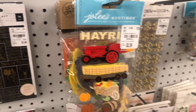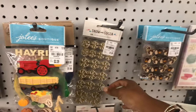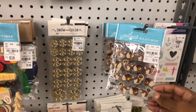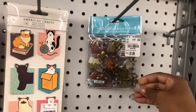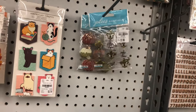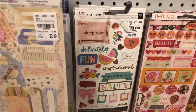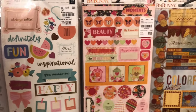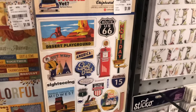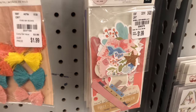Look at this hayride sticker for 2.29 — so cute! They've got die cuts, some Christmas stuff for 1.99, squirrels for 2.19 with glitter, Florida leaves for 1.99, and pumpkins for 2.29. I love getting stickers here. More stickers — these are definitely planner stickers at 1.99. And look at these: the road trip one for 1.99 is my favorite because I'm going on a road trip soon.